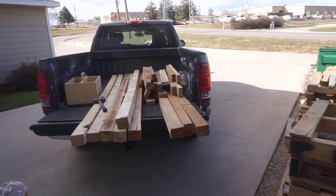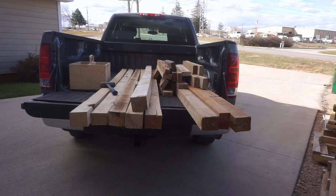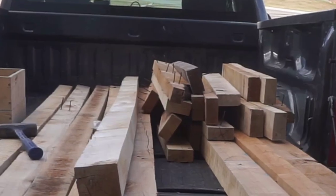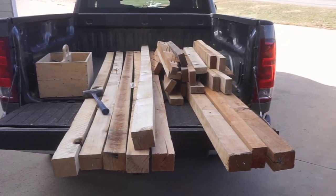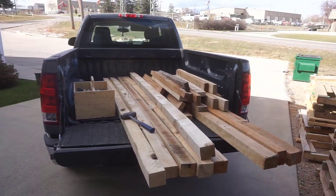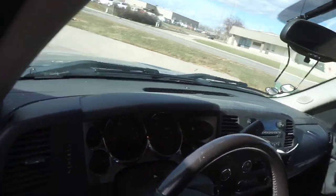Now if somebody's following me down the street and sees this load of lumber in the back of the truck, there are two things that are going to clue them in that I didn't just come from a big box store. The first thing is that there are some nails sticking out of this lumber, and the other thing is that a lot of what you see in big box stores these days isn't nearly this straight. It's time to roll.